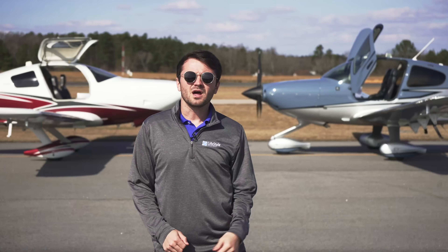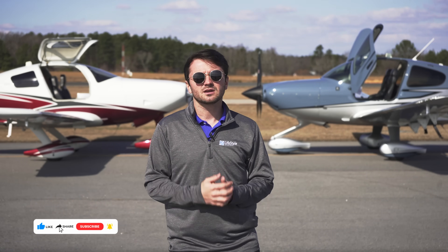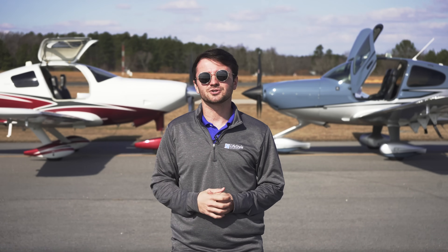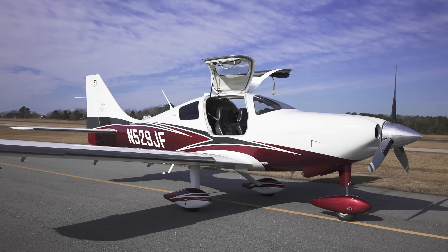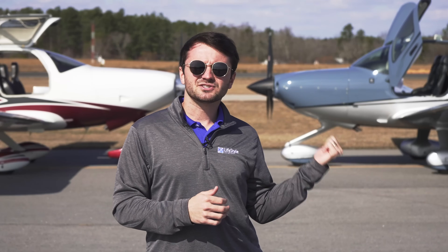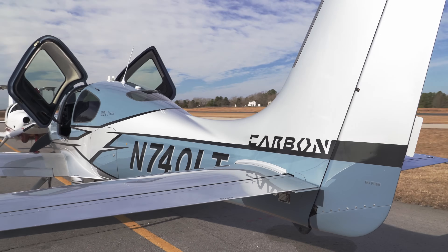A well-equipped 2024 Cirrus SR22 Turbo G7 goes for $1,285,000. The Cessna TTX is no longer manufactured new — they stopped production in 2018 — however this opened up a lot of opportunity in the pre-owned market. For example, a 2013 TTX is available right now, while an equivalent 2013 Cirrus, their G5 model, would be in the higher $600,000s to lower $700,000s depending on total time, hours, quality, and other factors.